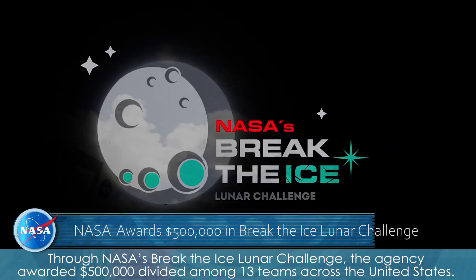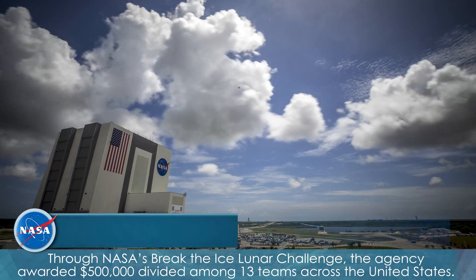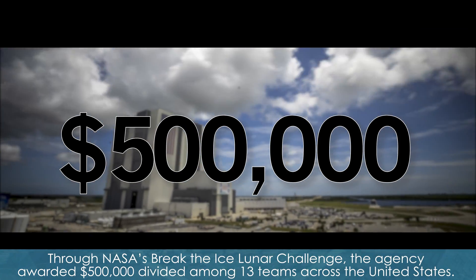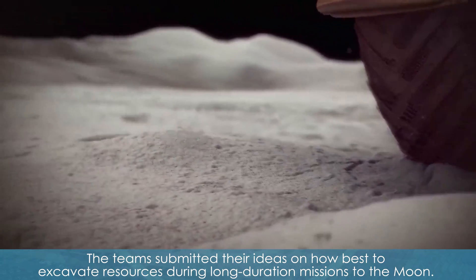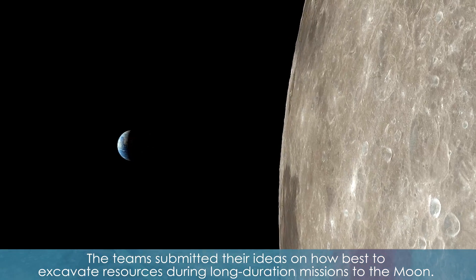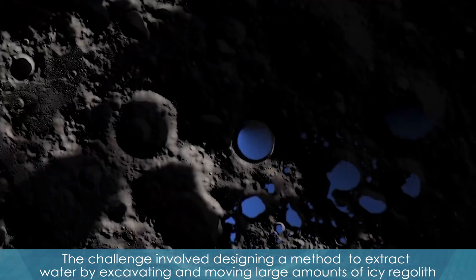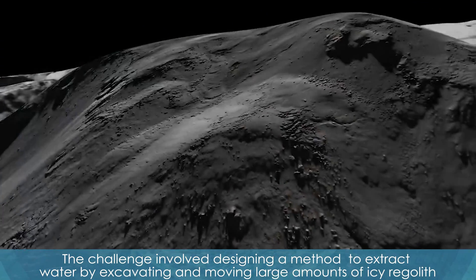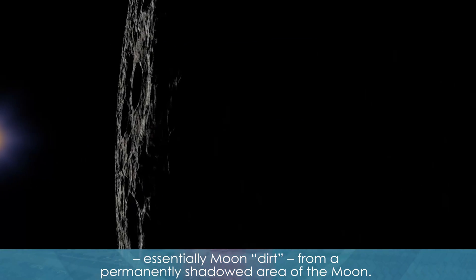Through NASA's Break the Ice Lunar Challenge, the agency awarded $500,000 divided among 13 teams across the United States. The teams submitted their ideas on how best to excavate resources during long-duration missions to the moon. The challenge involved designing a method to extract water by excavating and moving large amounts of icy regolith — essentially moon dirt — from a permanently shadowed area of the moon.